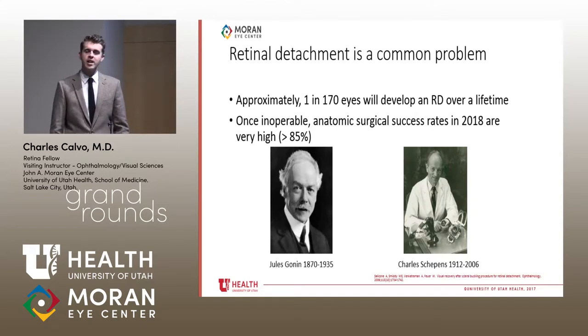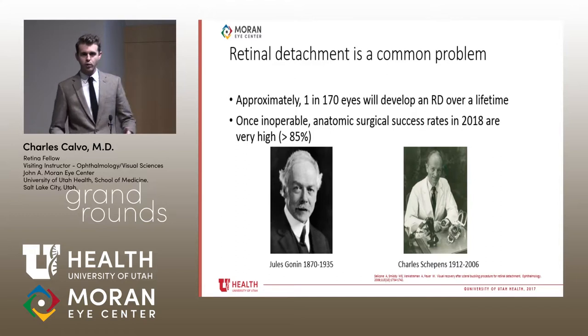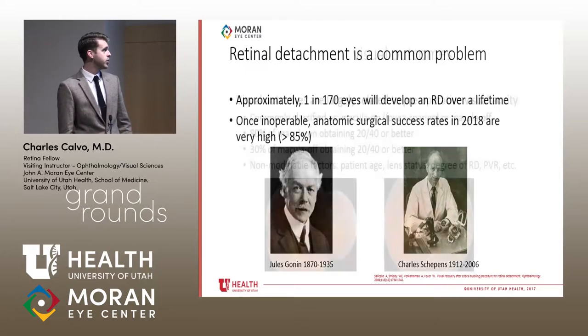The next big breakthrough in RD repair was in the 1950s with Charles Schepens, who invented indirect ophthalmoscopy. That really allowed techniques like scleral buckling to develop. Now, where we are in 2018, anatomic success rates are very high — over 85% for mild or moderately complex primary retinal detachments. It's really come a long way in the last century.